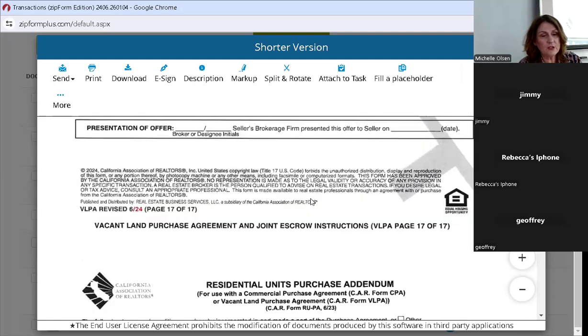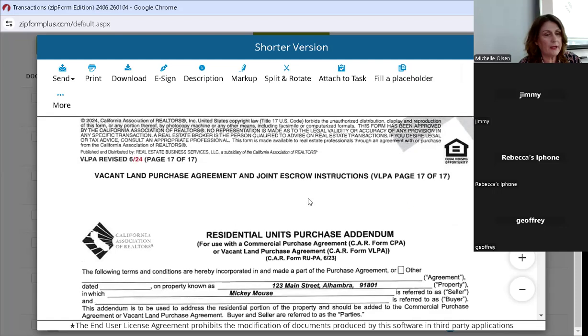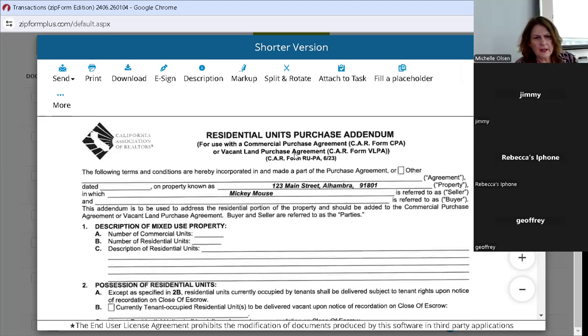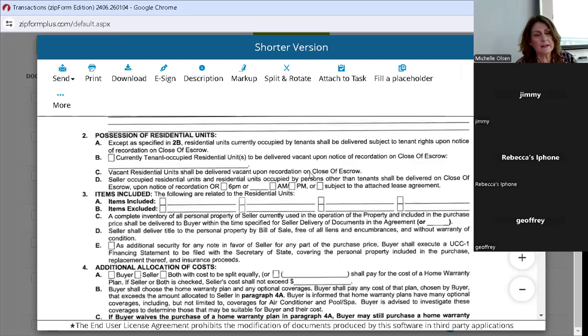The residential units purchase addendum isn't new, but I attached it because it's referenced in the land agreement. You can see it's used with a commercial purchase agreement — maybe it's mixed use or vacant land. This form can attach to those if applicable, like if you have an old building on a piece of land, or in commercial where there's some residential mixed in. Make sure you're attaching this form when applicable.